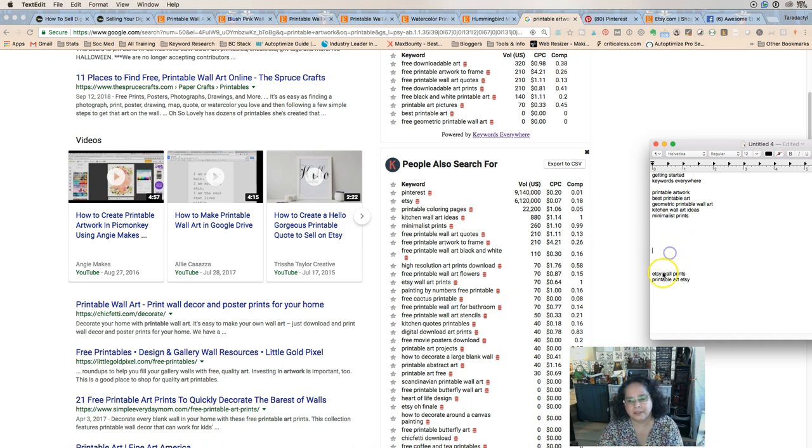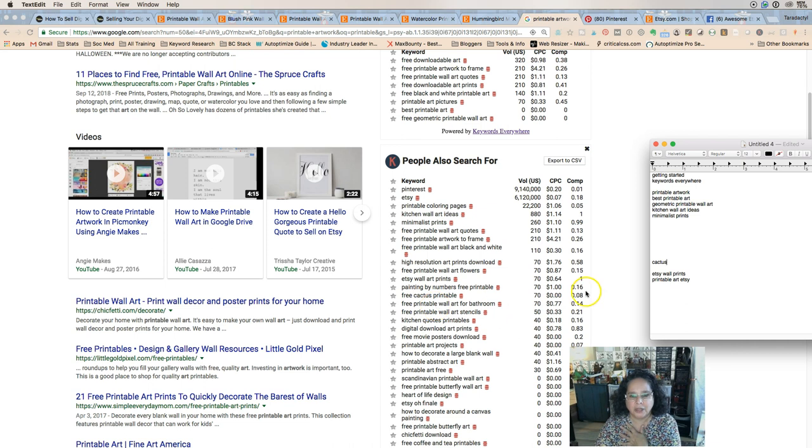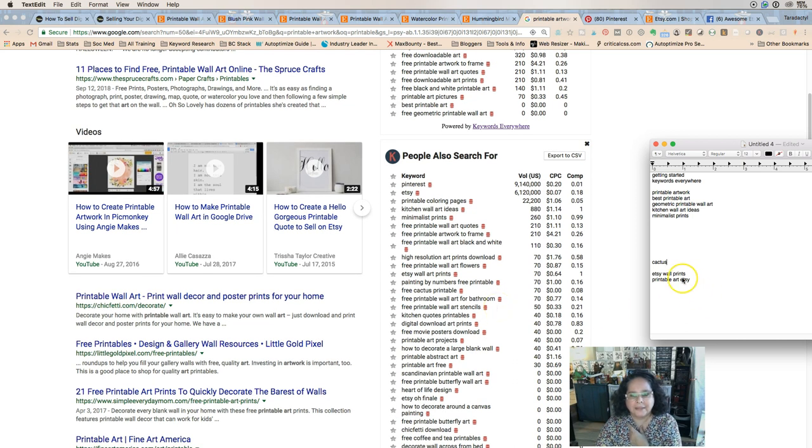If I was doing this, I'd note 'cactus' because it's coming up very high in the search. There's not a ton of searches — about 70 searches per month for 'free cactus printable' — but cactuses and succulents are a thing right now. People love pictures of those. Also: 'movie picture printable art projects,' 'decorate a large blank wall,' and 'printable abstract art.'